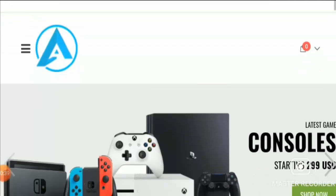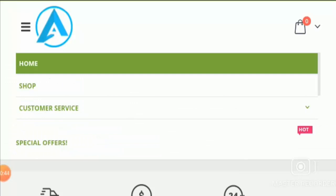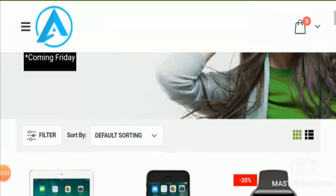Now coming to Oneera.com reviews, it is a website selling gaming accessories like consoles of Nintendo Switch, PlayStation, Xbox, tablets, watches, laptops, wireless keyboards, headphones, etc.